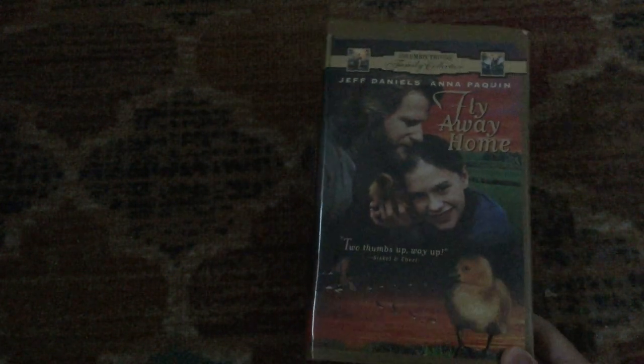I know for certain there's a preview for Buddy at the beginning, but I can't remember what else is on it. It also has the Columbia TriStar Take Hollywood Home logo before the previews. And that's going to do it for the first part of this VHS collection video. Stay tuned for part two, which will come either later tonight or tomorrow. See you next time.